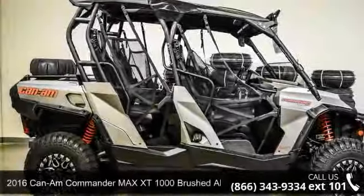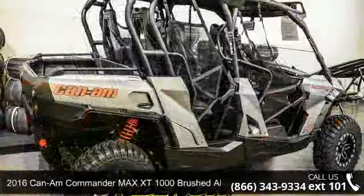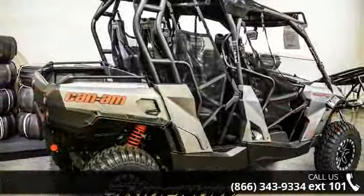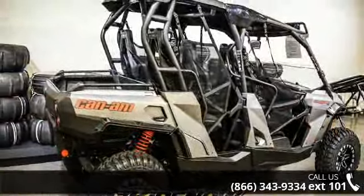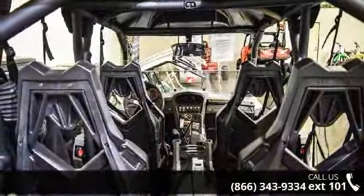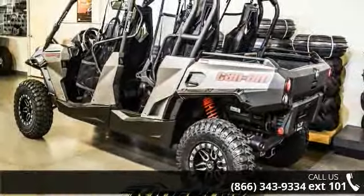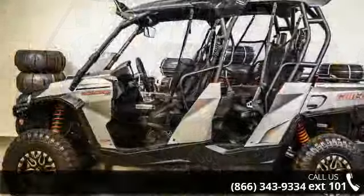For sale is a 2016 K&M Commander Max XT 1000 brushed aluminum. This ATV is ready for the off-road, designed to take on the most challenging of terrain. Financing options are also available for qualified buyers. Call now to speak with the dealer and find out why we are the preferred destination for quality ATVs.